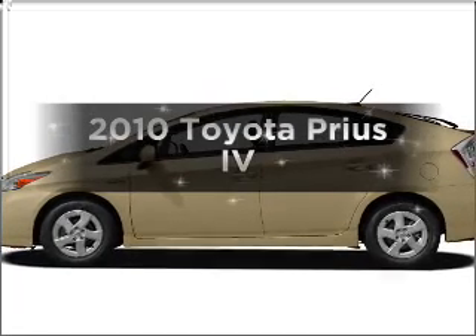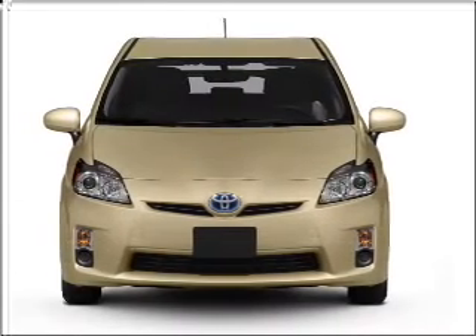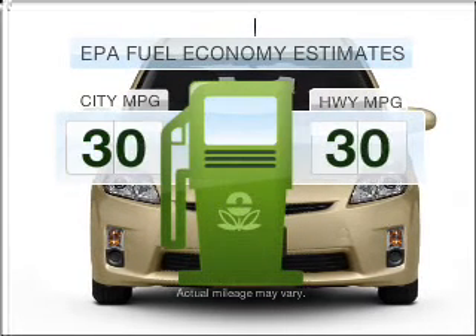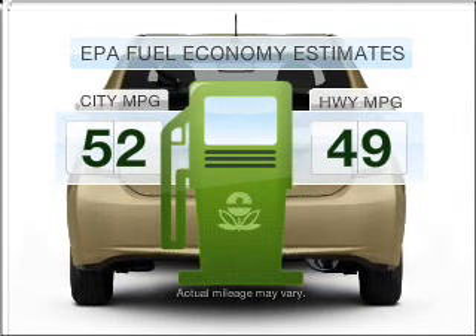Introducing the 2010 Toyota Prius. If you're looking for a first-rate auto, this one could be yours today. Save your money — make fewer trips to the gas station to fill your tank when driving this fuel-efficient vehicle.